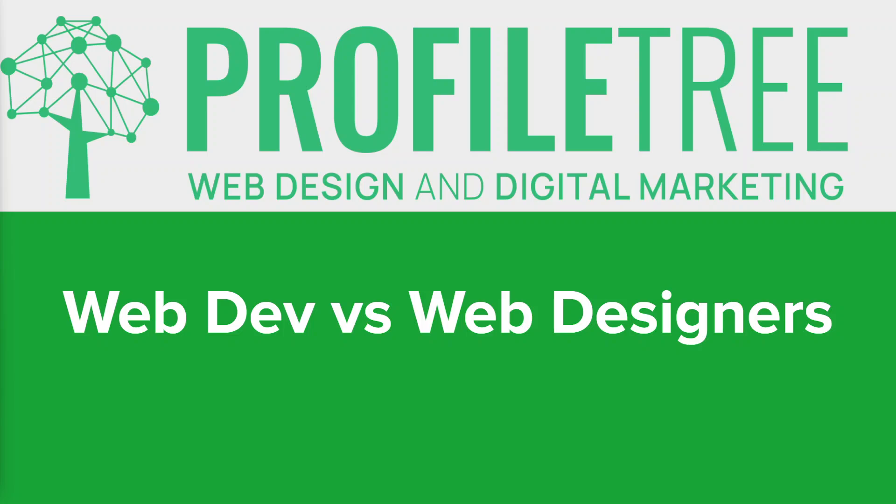Hi everyone, hope you're all well. Welcome back to our channel. In today's video we're diving into a topic that's at the heart of every successful website: the dynamic interplay between web developers and web designers. We'll be shedding light on the unique roles that these two professionals play in crafting exceptional online experiences. Whether you're a tech enthusiast or simply curious about the behind-the-scenes magic of the web, let's jump right in and explore the fascinating world of developers versus web designers.